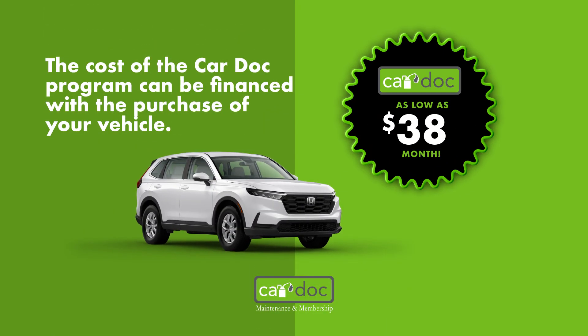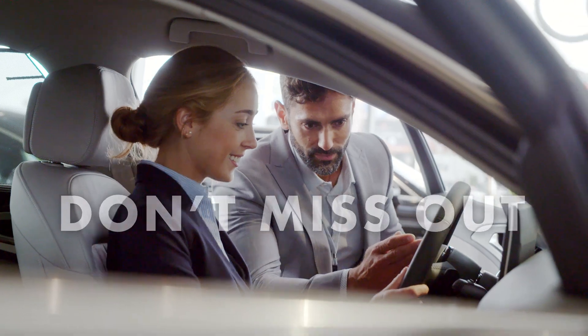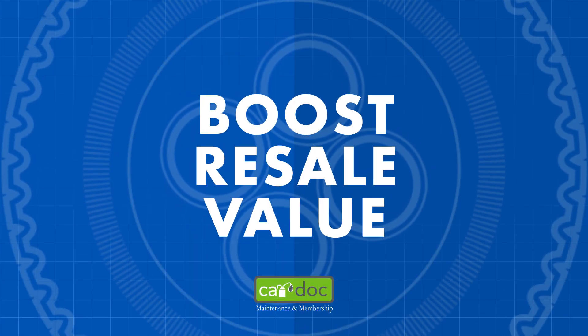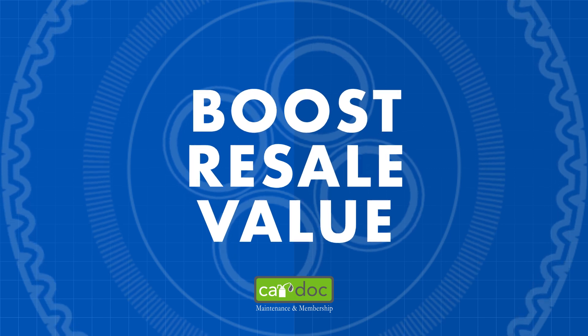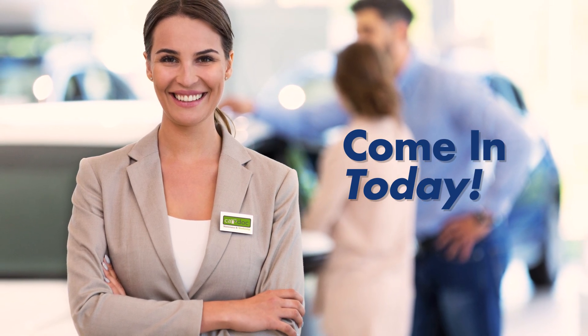Best of all, you can easily finance the CarDoc program with your vehicle purchase, making it a smart, budget-friendly choice. So don't miss out on this opportunity to simplify your car maintenance while boosting your vehicle's resale value. Ask our friendly CarDoc customer care representatives for all the details today.